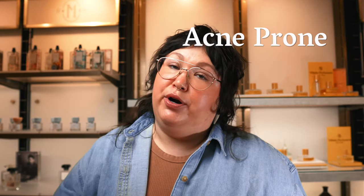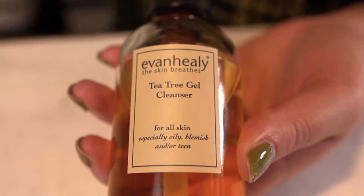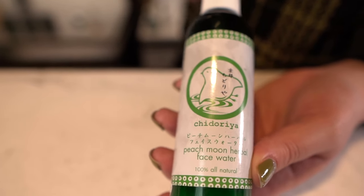Now we're going to talk about acne-prone or blemish-prone skin, or skin that just produces a lot of extra oil and needs clarification. I like to start with the Evan Healy Tea Tree Gel Cleanser. This is a soap-free, detergent-free cleanser — it's not going to strip the skin, but it does suds up a little bit and it has tea tree in it, which is naturally antiseptic. Great for people experiencing breakouts, and awesome in the summer when it's hot. Next, our balancing ritual: the Chidoria Peach Moon Herbal Water. This has two ingredients only — grapefruit seed hydrosol, which is also naturally antiseptic, and Japanese ginger shell extract, which is very antioxidant. Everybody loves this — it smells really good, it balances the skin, and it really does regulate the acid mantle.